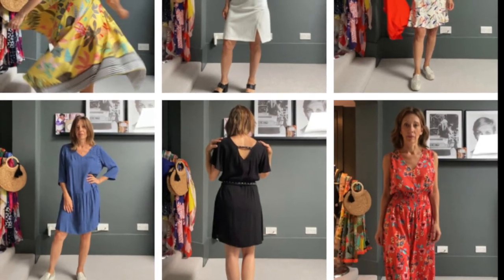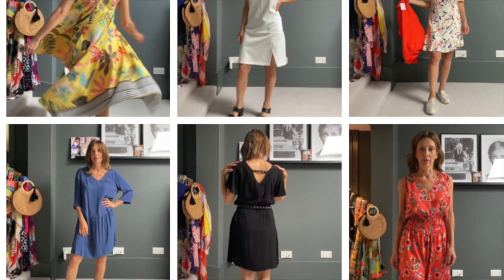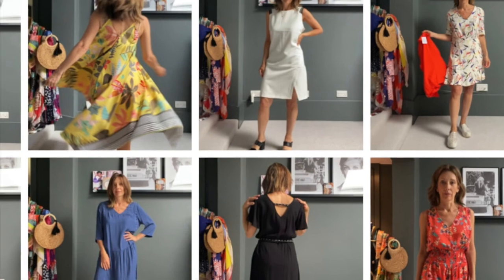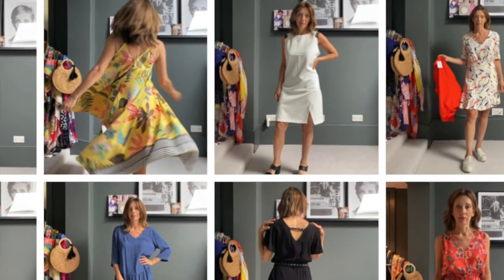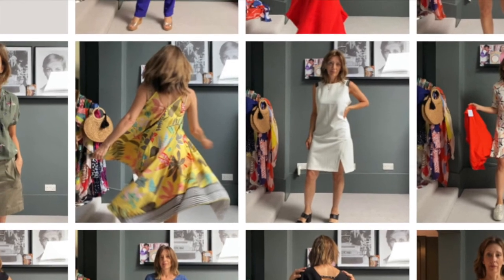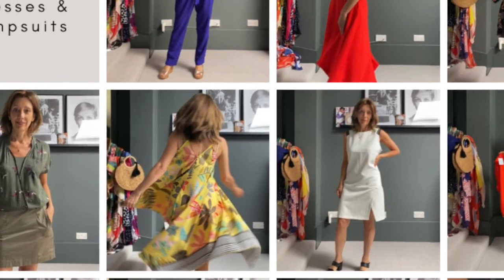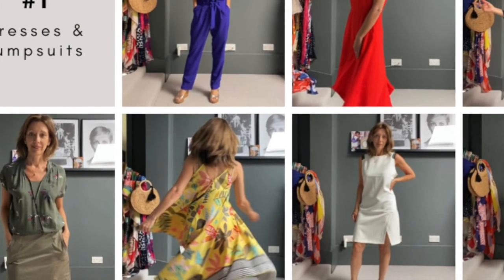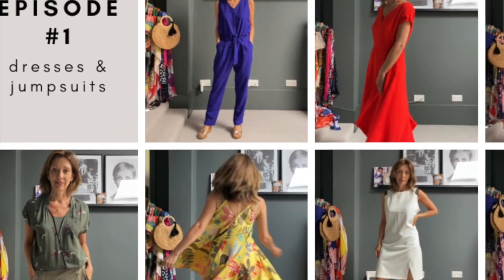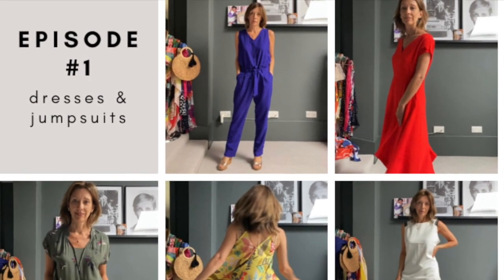Thank you so much for watching everyone — I hope it was helpful. Do let me know if you'd like any more information, prices, or to order any of these things in your size. I'm taking bookings for free one-to-one style appointments via Zoom as well, and group bookings if you fancy getting together virtually with some friends and doing a bit of retail therapy with me helping you find your perfect looks. Watch out for more episodes coming soon — bye for now!